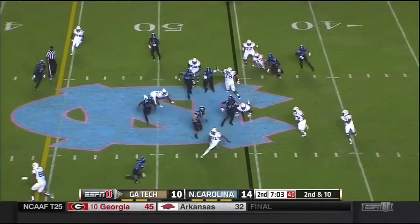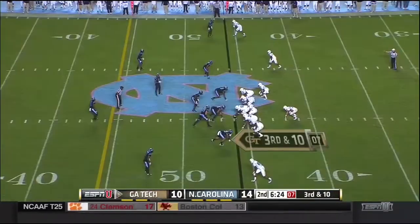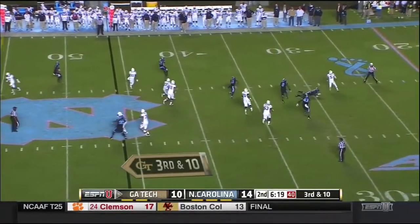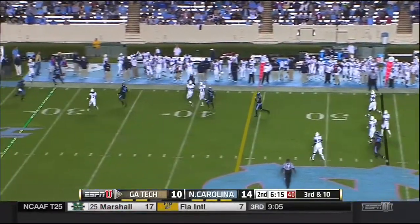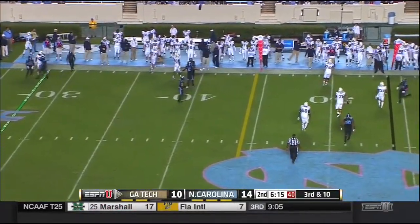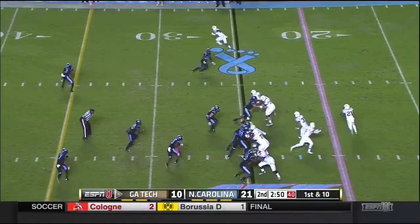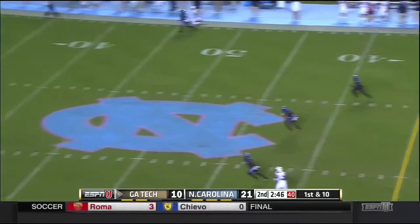Thomas options to his left, nowhere to go, and he goes down. Here's the blitz. Thomas chased, gets away from one defender, Otis giving chase. Thomas heaves it downfield and out of bounds. Perkins in motion, Thomas fakes the toss, steps up, throws downfield for Waller — incomplete, a lot of contact.